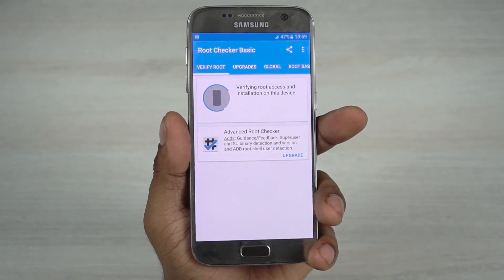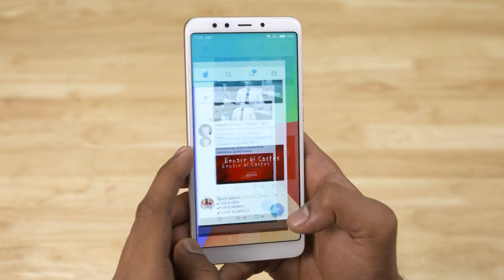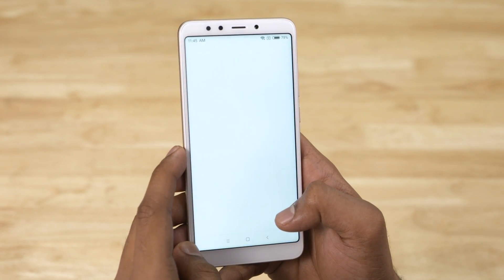Even a couple of years back, I routinely used to root and flash custom ROMs on my devices. But in the last 24 months or so, I found myself doing it less often, well because we've been covering way too many phones. One of the primary drives for rooting a device was just to uninstall bloatware and get smooth performance. These days, smartphones have evolved to an extent where even a budget Redmi 5 can perform adequately and not annoy you with lags and hiccups.